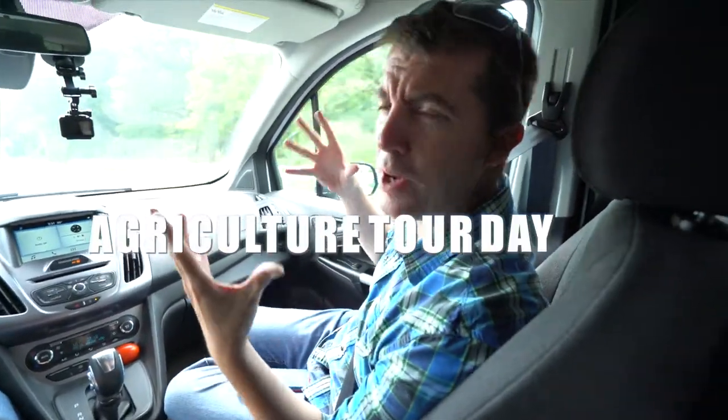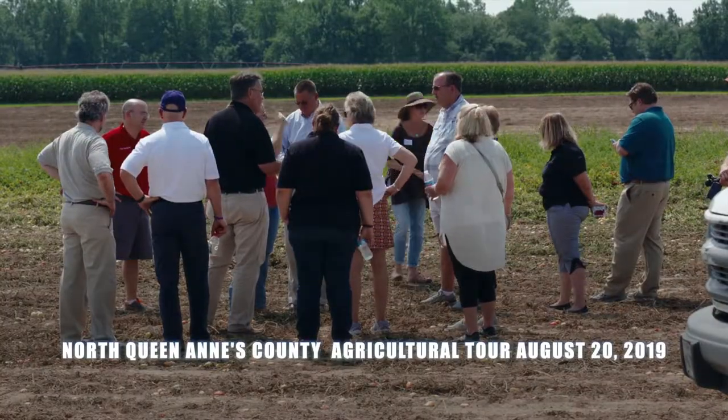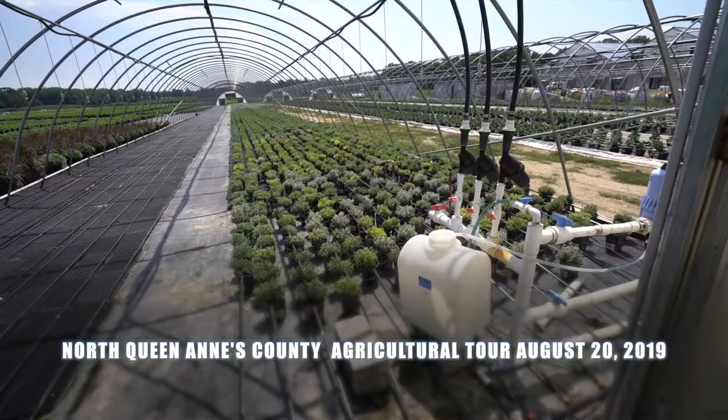Agriculture Tour Day with the Economic Development Commission. It's the Scooby Gang. We're going out and we're going to see all the places in the northern county that are doing lots of cool things. So come along. We're going to give you cool facts along the way, so check them out.